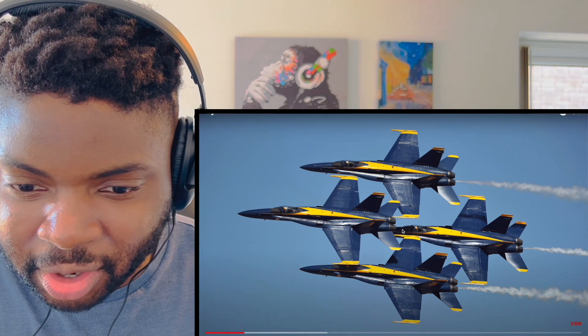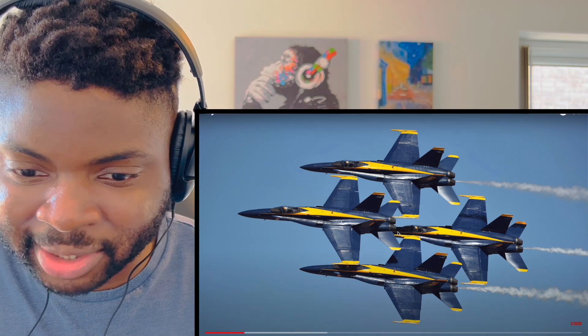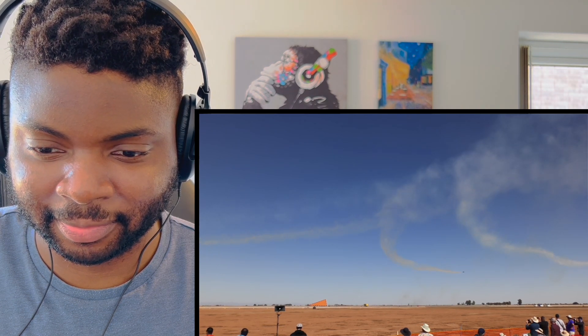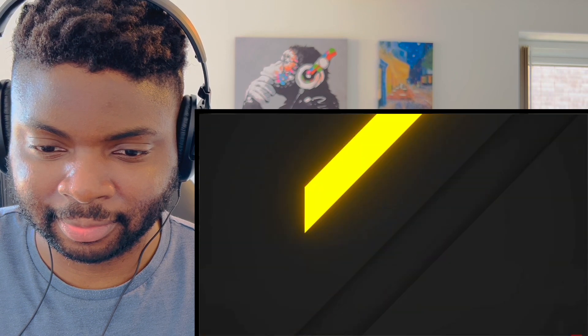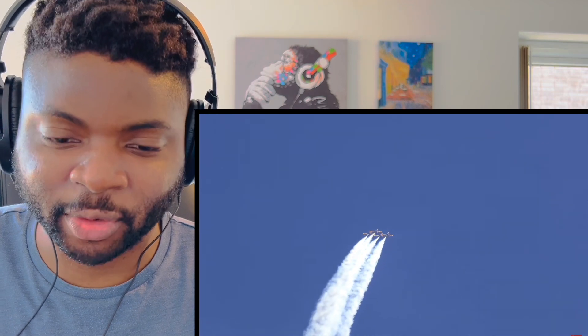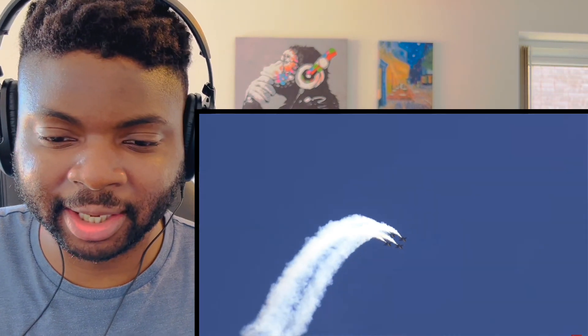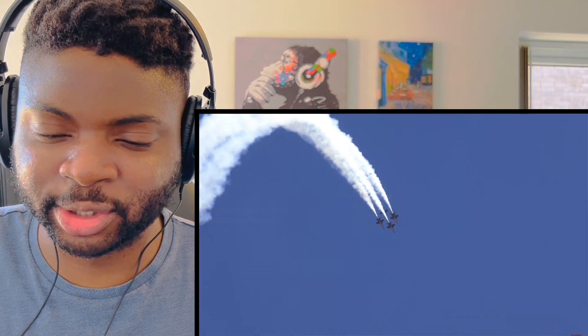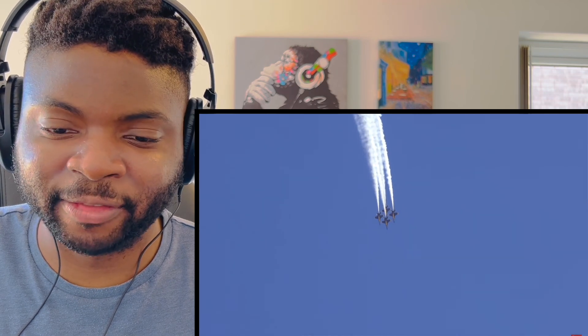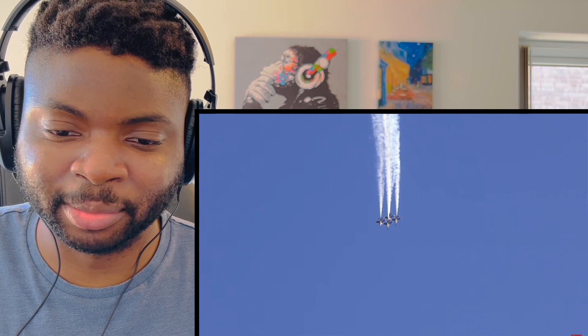Look how close the nose is to the engines there. How long do you have to train to become a Blue Angels pilot? I imagine these guys must be super experienced — the amount of flight hours they must have, if you add them all up.